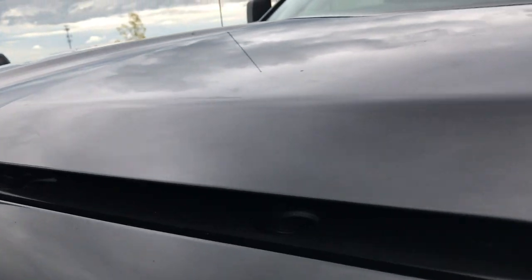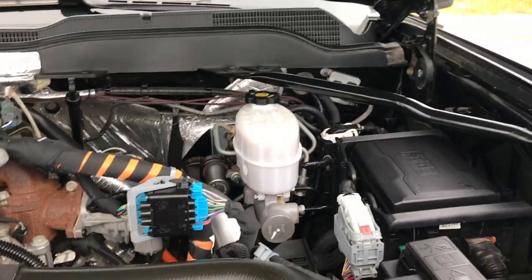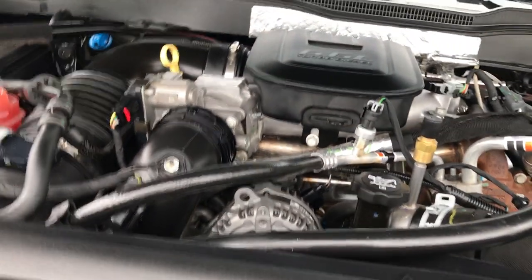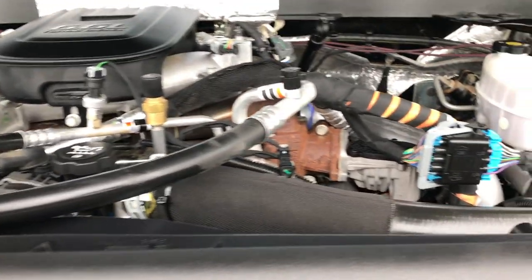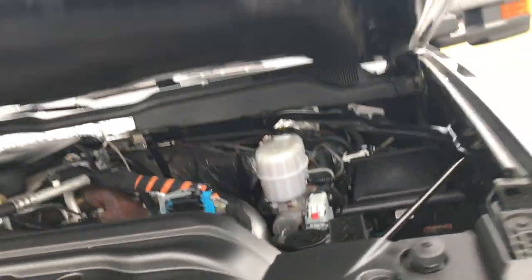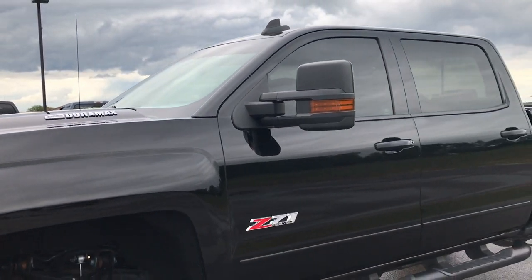Probably one of the best looking Duramaxes we've seen on our lot. The engine bay is very clean and runs very smooth. This truck has been fully safety inspected by our service shop. It has a fresh oil and filter change, all the fluids have been checked and topped off, and the truck is 100% ready to go both mechanically and cosmetically.